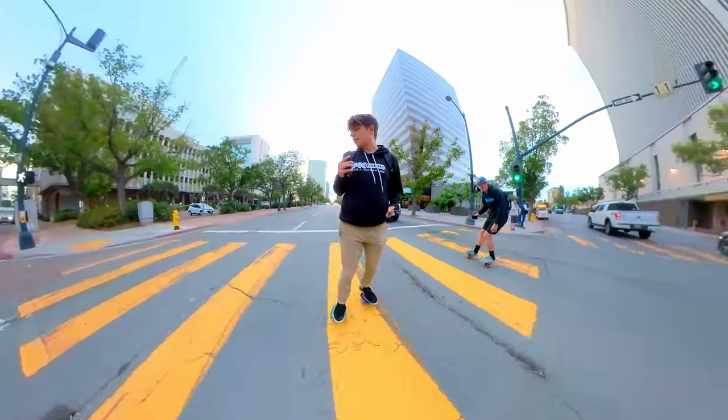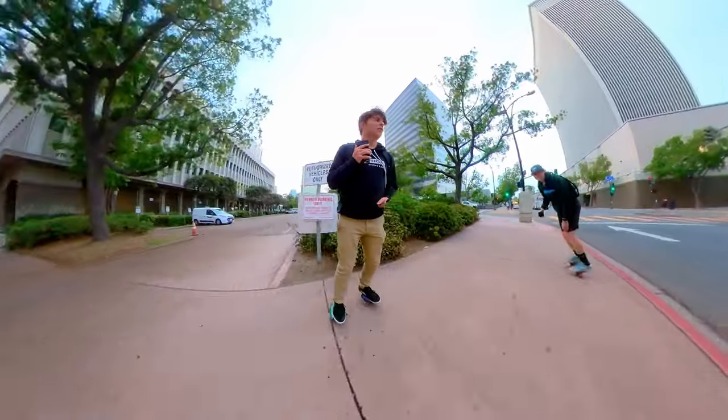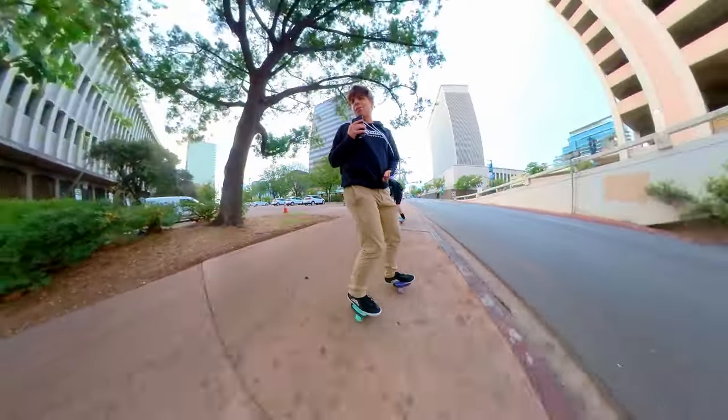Alright, let's go this way — kind of deciding on the fly here which way to go depending on which walk signs are on. That way it keeps us on our toes with wherever we're going. This route is not pre-planned.